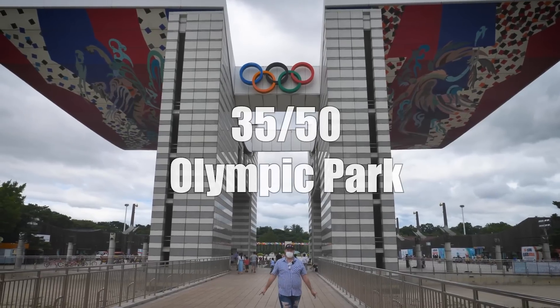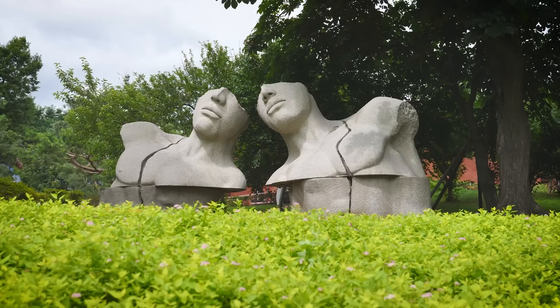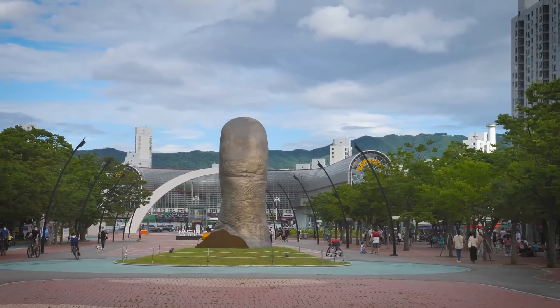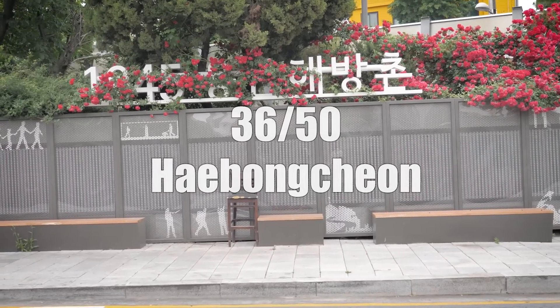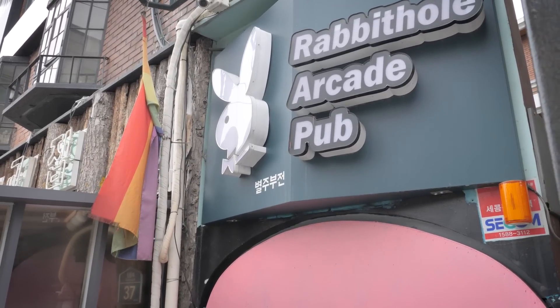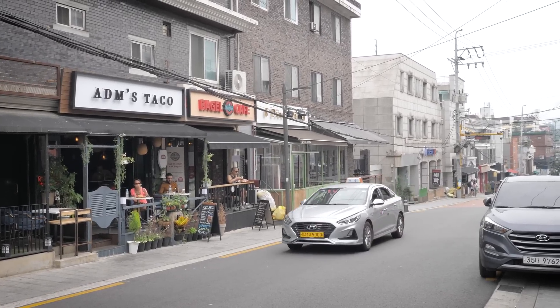Nestled in the shadows of Lotte Tower is the Olympic Park — the site of the 1988 Summer Olympics, now a sprawling park with various sculptures, monuments, and other things that shouldn't be missed. It's especially beautiful in spring and fall. Want to see Seoul's most diverse neighborhood? Head over to the Haebongcheon area. The name literally translates to Freedom Village and is home to international cuisine, LGBTQ+ bars, and amazing rooftop cafes.